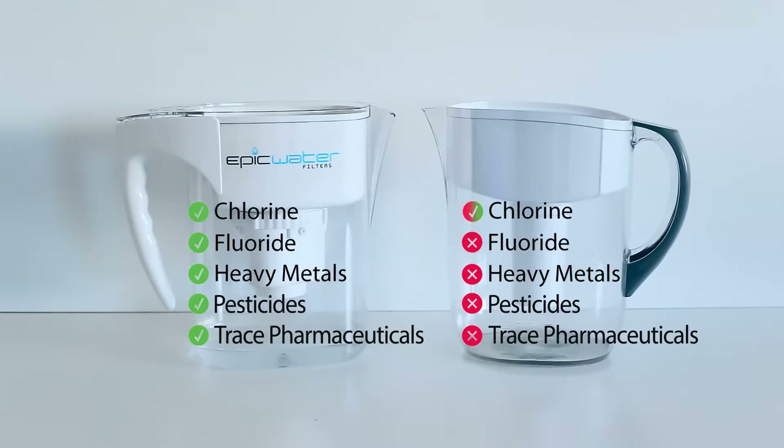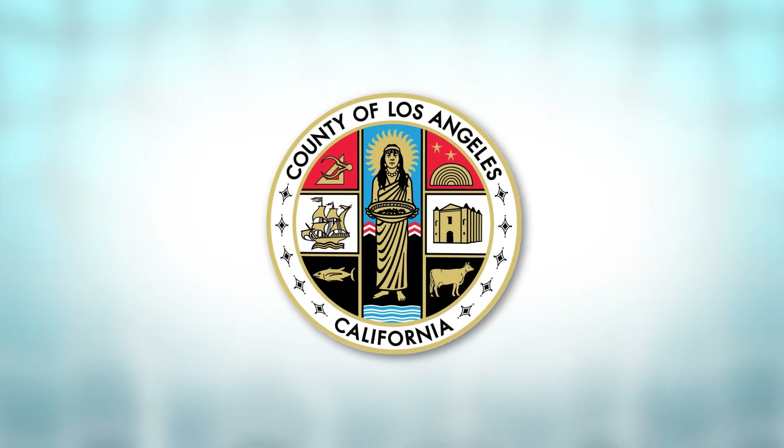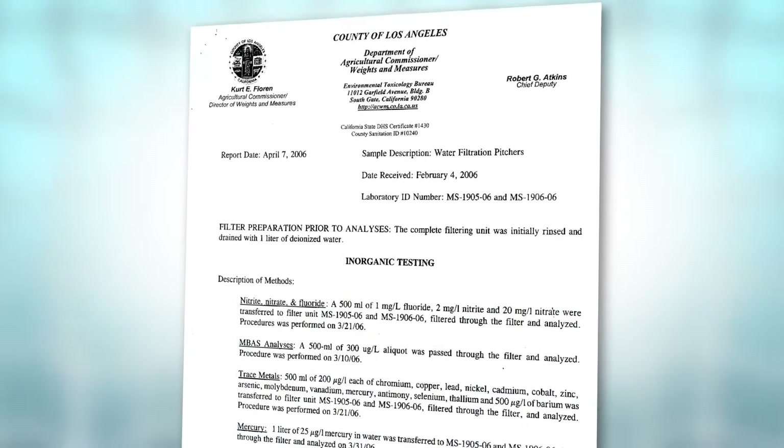You may be thinking: of course I want to get these dangerous contaminants out of my water, but how can I trust that the Epic Water Filters pitcher will actually remove them all? You'll be glad to know we took the Epic Water Filters to the Los Angeles County Agricultural Commissioner for independent laboratory testing. The test results proved that our filter is the industry leader in contaminant reduction. You can check these full lab results below.